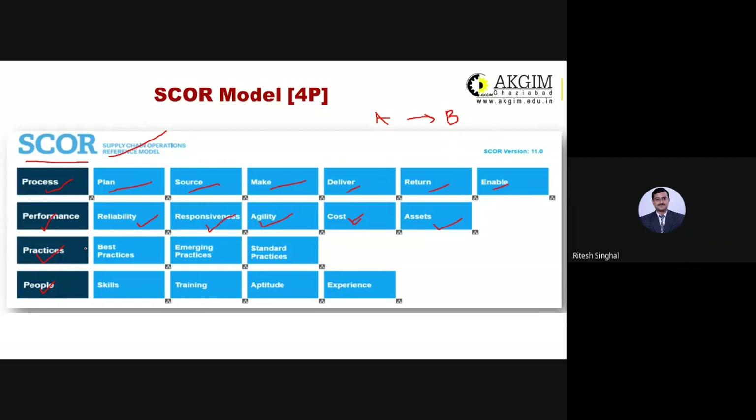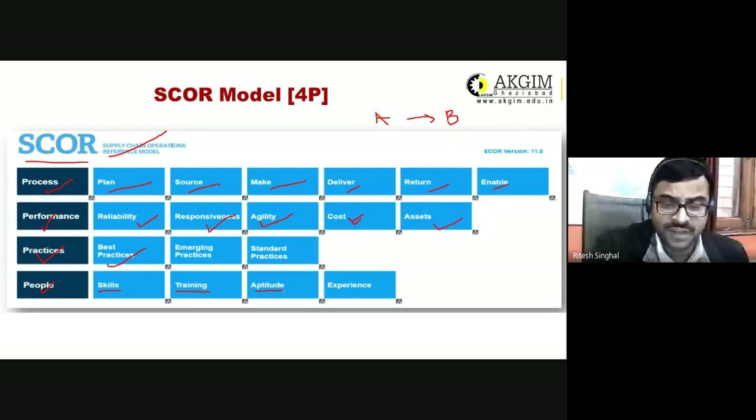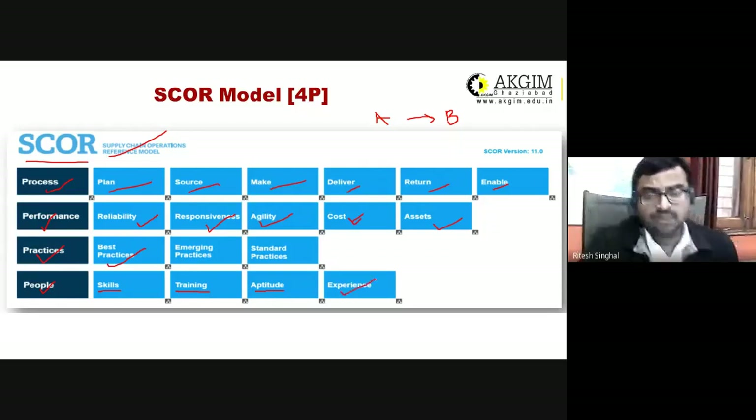The third P is Practices — best practices, emerging practices, and standard practices. Best practices are the best in the industry; emerging practices are newly evolved strategies; and standard practices are the minimum practices to be adopted. The fourth P is People — people must be skilled enough, trained enough, and have the right aptitude and experience to manage the supply chain.